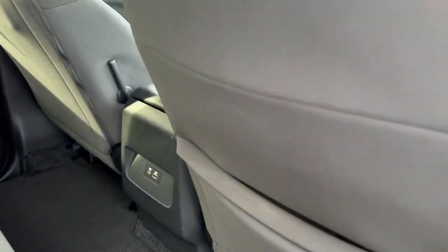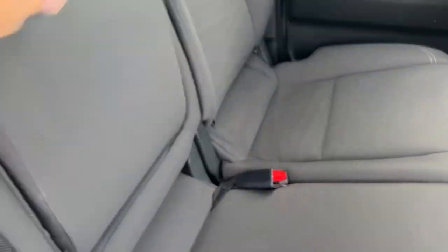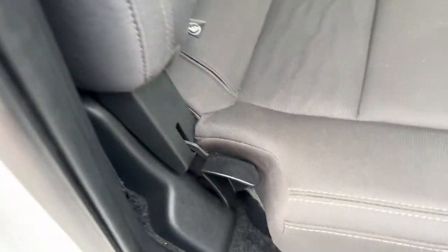In the back you've got a storage pocket behind the seat, two USB ports, and a fold-down armrest with cup holders. The rear seats do fold down. There's your jack underneath, and the seat bottom also flips up by pulling this latch right here.